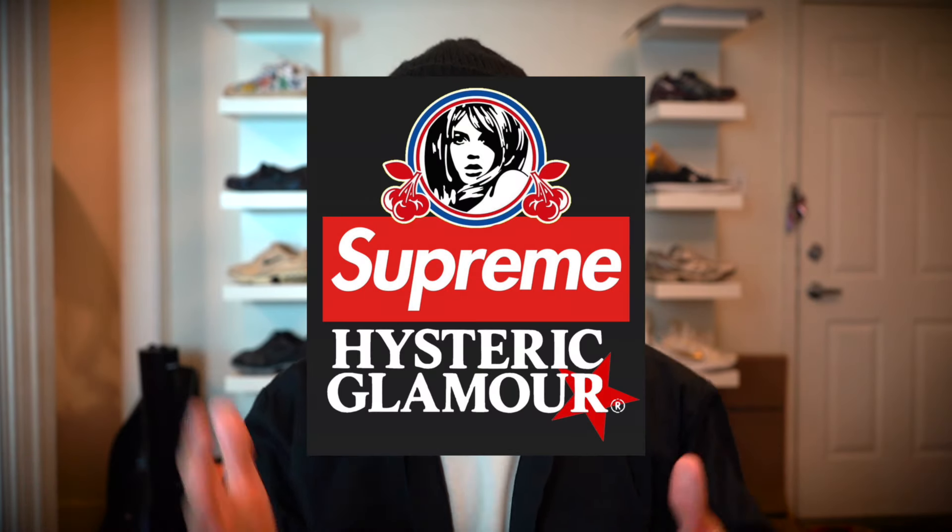Welcome back for another video. Today we had Week 13 for Supreme — we had a Hysteric Glam collab. Last time we did a collab was 2021; I didn't really go for that drop. We had a lot of cool pieces, but a few I didn't care for because unfortunately they had either leather or wool, so I completely passed on those.